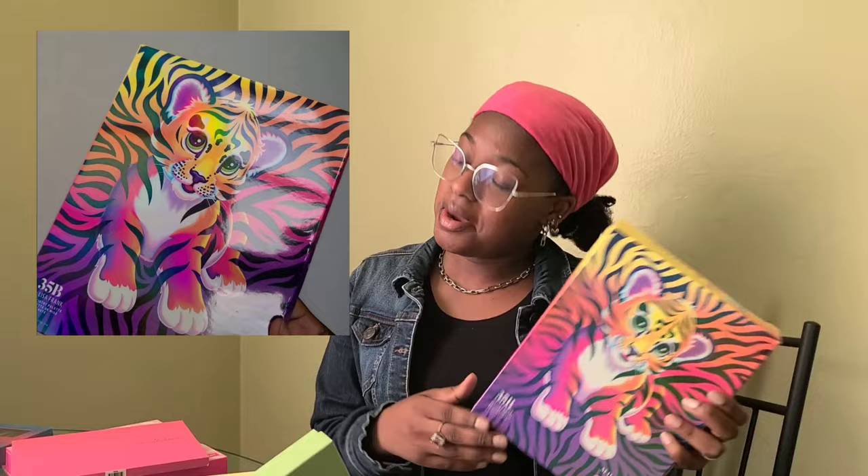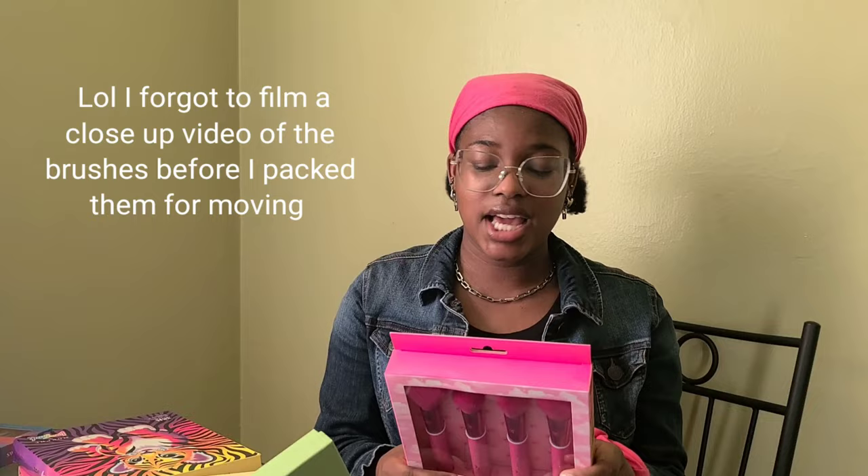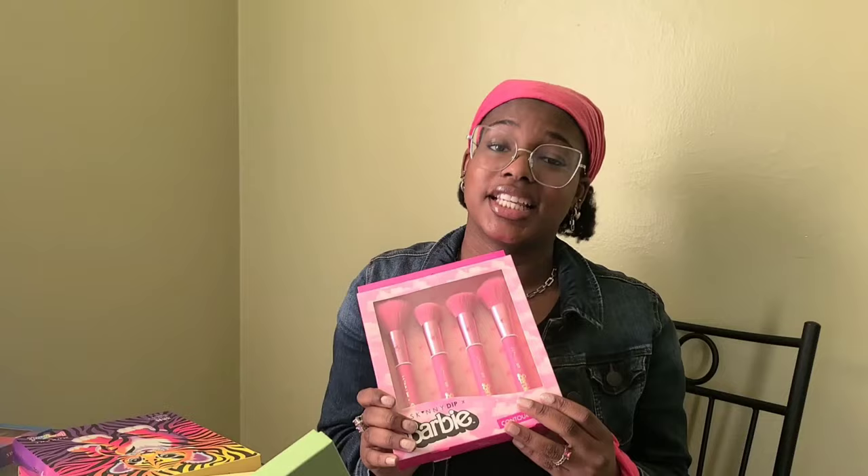The palette I'm really excited about is this one — the colors are so pigmented. I don't think I've had a palette this pigmented before in my life. I love how the mirror has a little heart in it. But the thing I'm most excited about are these pink makeup brushes. I love Barbie, I love pink, I'm just so obsessed. These brushes are going to go so well in my new room because they're pink. Thank you to the friend who got me all this stuff.